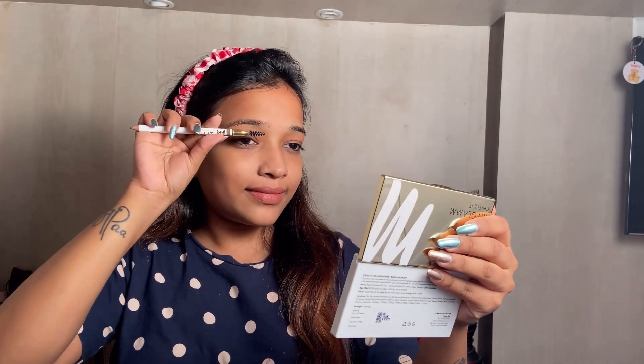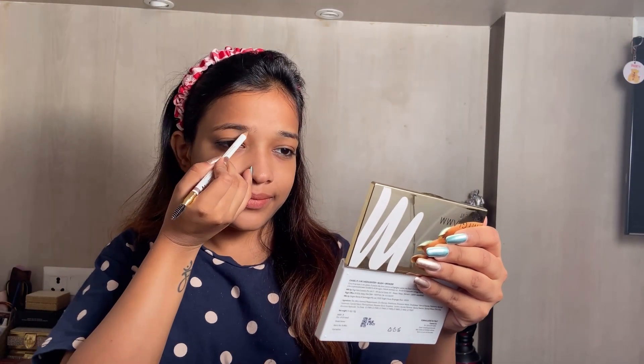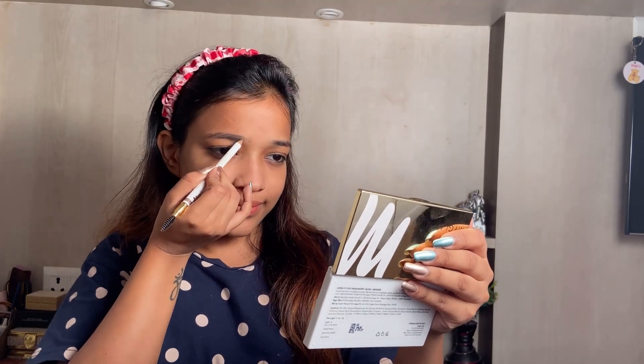Now for setting my brows I'm using the MyGlam brow definer pencil. First I'm going to brush my eyebrows and then fill the gaps with this marker.